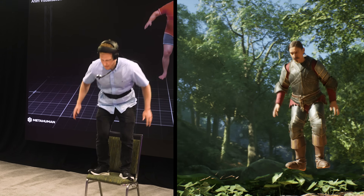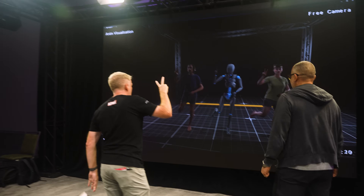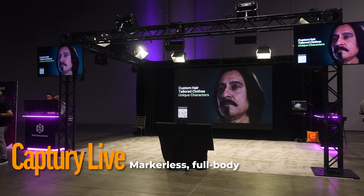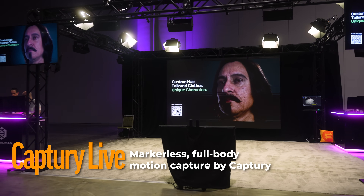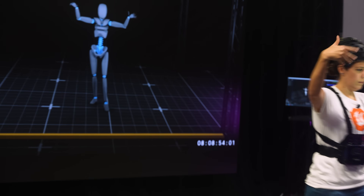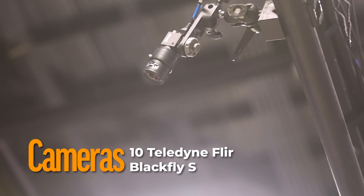In this video, I'm going to show you why. We're going to take a really close look at the accuracy of these real-time captures, break down the costs, and look at what this tech might be best suited for. For body capture, I stepped into the Capturey Live setup, which is a fully markerless mocap system that tracks everything from head to fingers with AI and machine vision cameras.